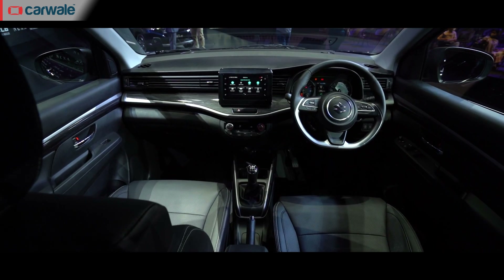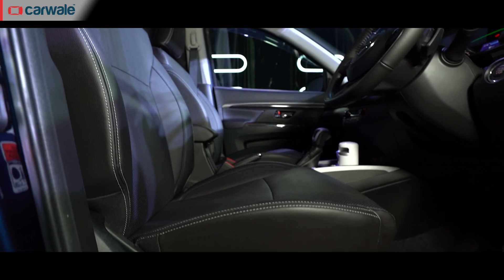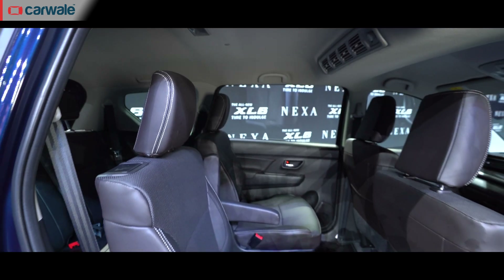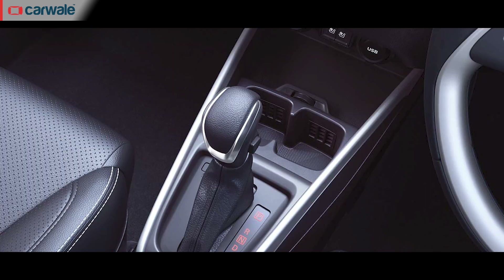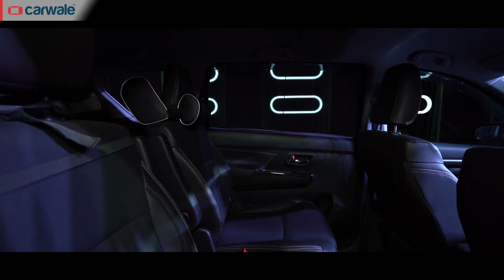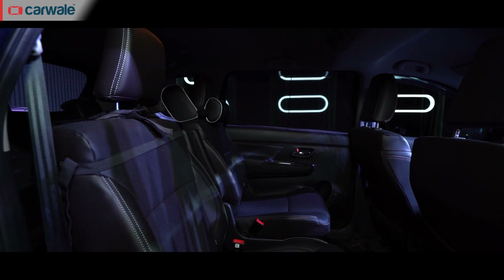The overall interior layout is unchanged but you get upgraded features, leatherette upholstery, reclining third row, bottle holders, and 12-volt sockets for all three rows. Other standard bits include roof-mounted second-row vents with fan control, cool can holders, and of course the captain seats which is the USP of the XL6. Dimensions-wise too, the XL6 is unchanged and you get the same space inside as the outgoing model.